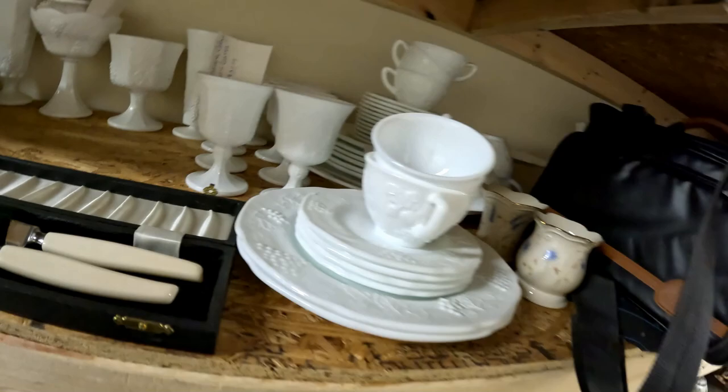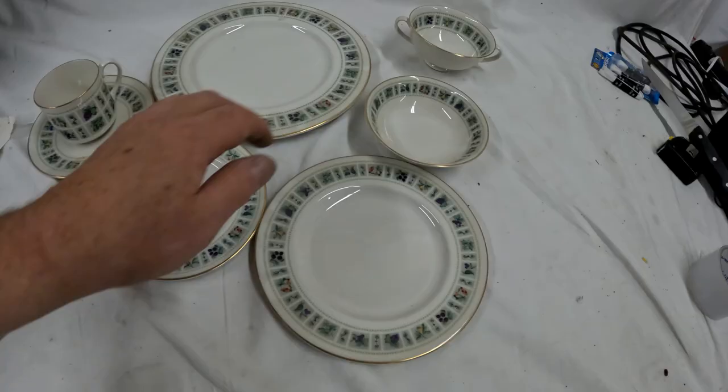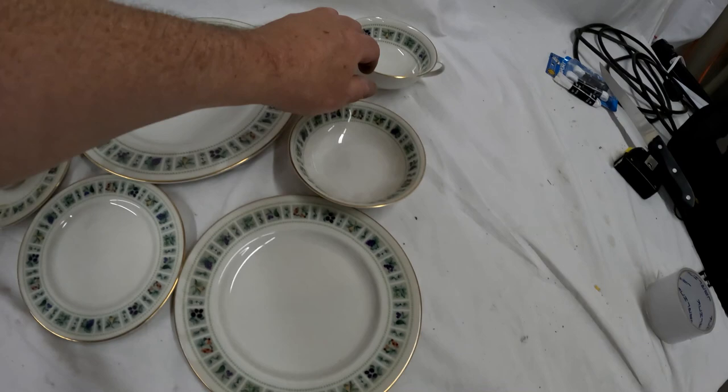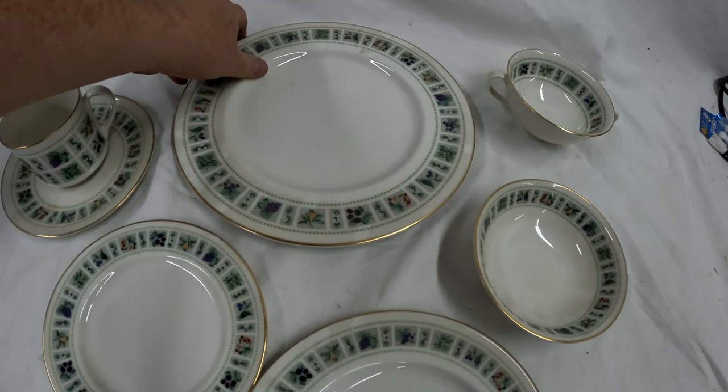Here's an example of how we broke up our Royal Doulton set. This one is Royal Doulton Tapestry. We bought this big, huge set — maybe place settings for 10 or 12 — and then we broke it up into individual place settings. In this case, it would be a seven-piece place setting: it's got the cup and saucer, bread dish, salad plate, berry bowl, soup cup, and a dinner plate.